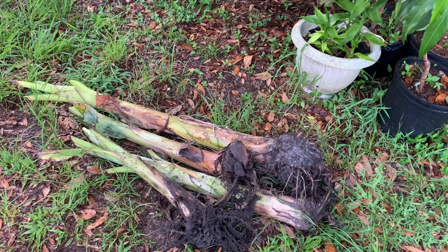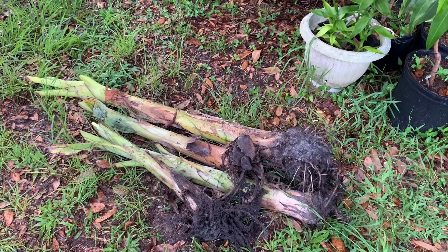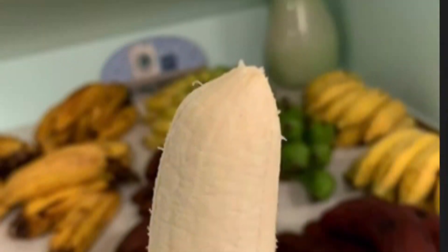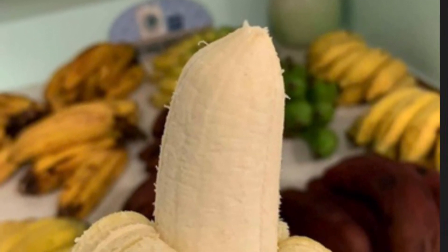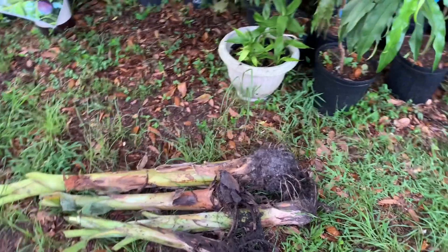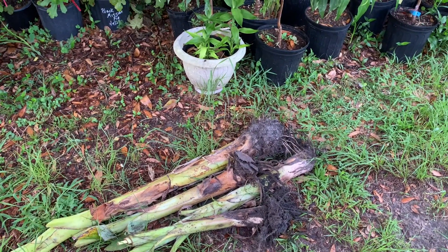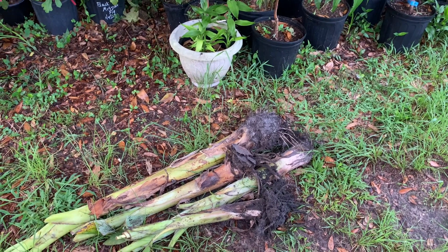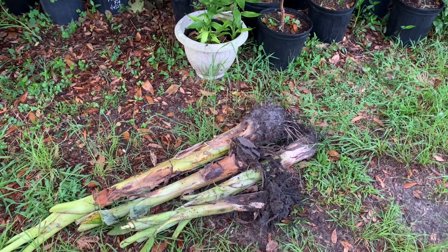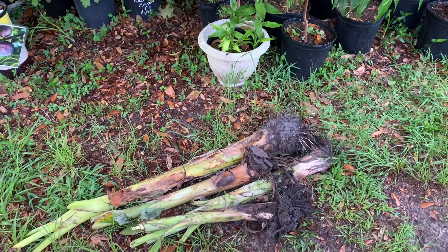I believe they're the Nam Wah, which is excellent tasting. I'll show you what the fruit looks like. I've had these fruit — I had some at Corey's place a year or so back and they were great. They're quite a chewy banana, quite dense, and you can use them for cooking, but also they're really tasty as a dessert banana.